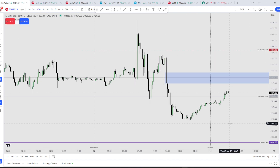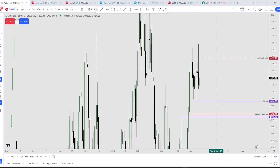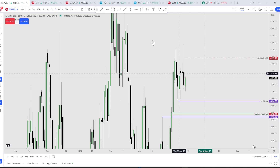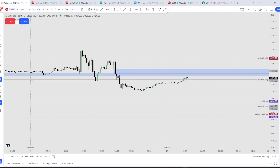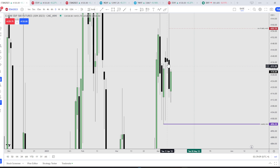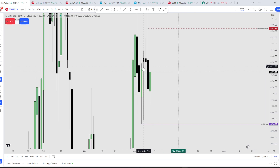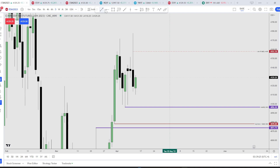The next strong liquidity would be here, so I'll be focusing only on shorts — nothing else. We also have this small volume imbalance right here. Annotating it down, we have two areas. This volume imbalance is going to be pretty sensitive because price closed below it, so once it comes back up I want to see it act as resistance.